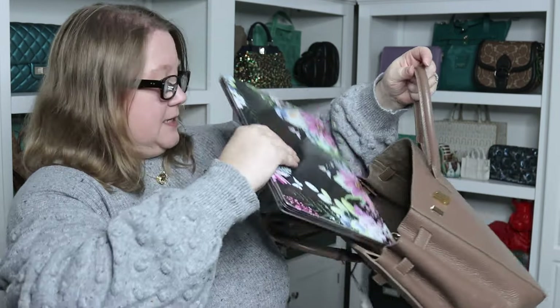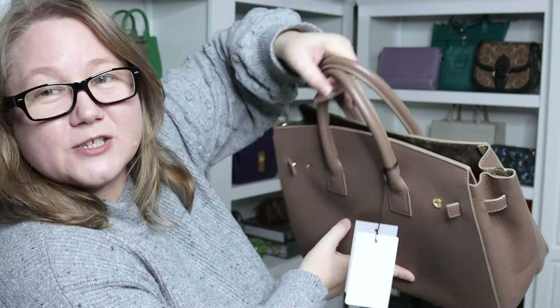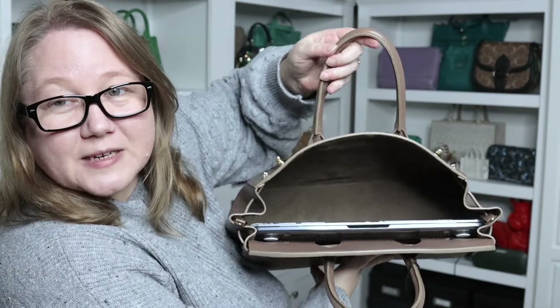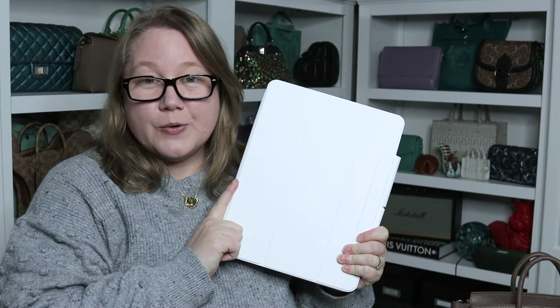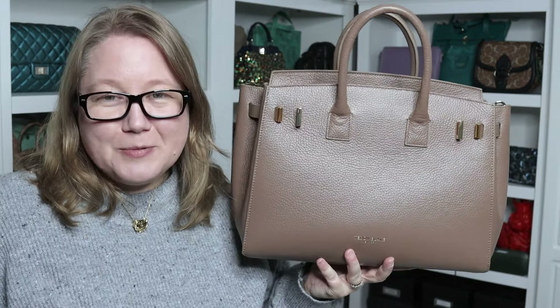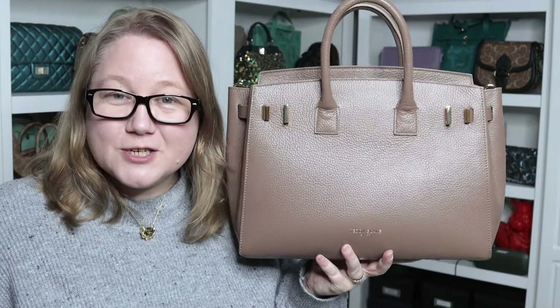Here's my MacBook Air 13-inch — I think it's going to fit, and it does, perfectly. It has a very thin case on it. It would be so easy to carry a computer in there. My iPad Pro is about the same size as the 13-inch MacBook and it also fits perfectly. So that is the Teddy Blake GG 13-inch in the Stampado leather — remember to pay attention to which leather you're ordering.